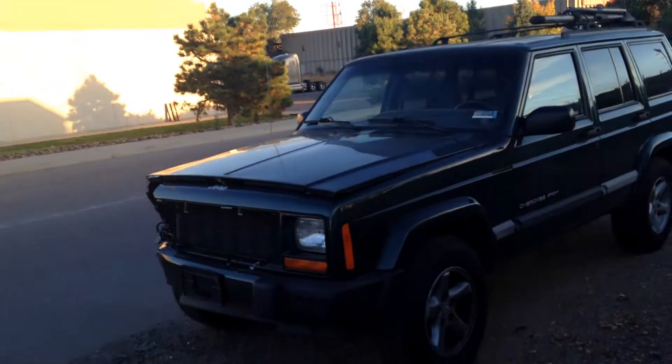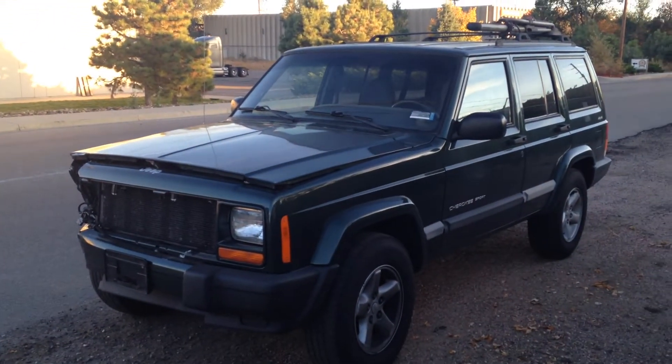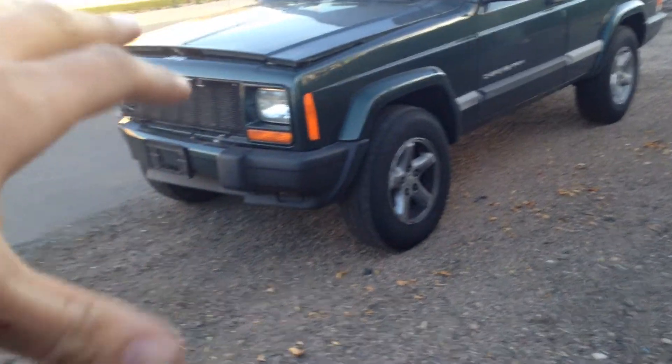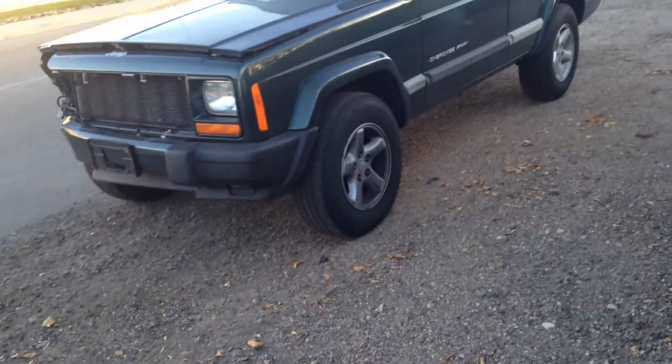I went from working 80 hours to now like 100 hours a week, so I barely have time to do these. Let's get back to the listing on this guy here real quick. I know these things in and out because it's what I've done for a really long time.